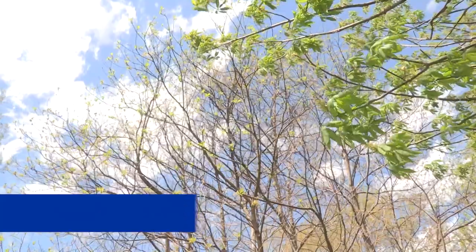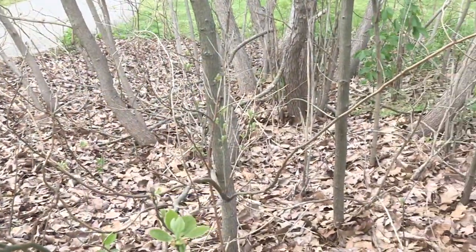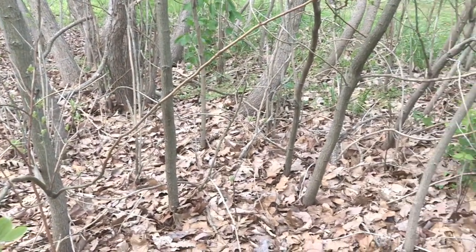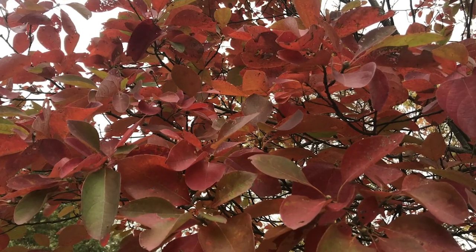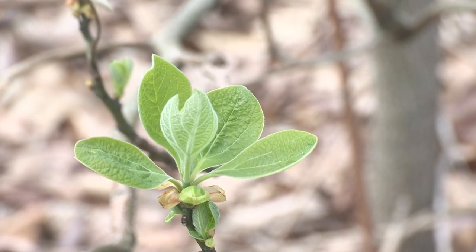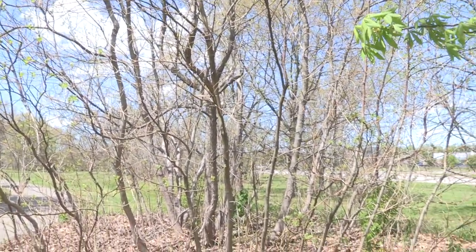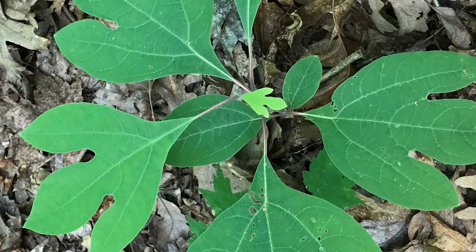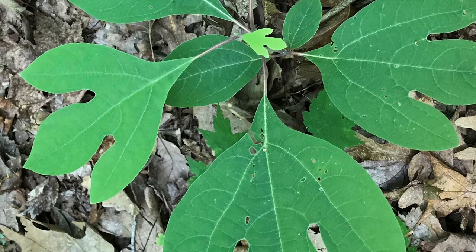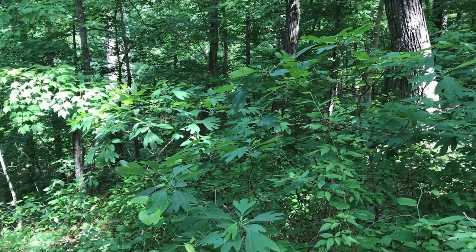A tree found along woodland margins in the Knobbs region is sassafras. Sassafras is a medium-sized clonal tree, meaning root sprouts form a colony. A really interesting characteristic is that it has three different shapes of leaves: an oval leaf, a leaf shaped like a mitten, and a leaf with three lobes. They are dioecious, meaning there are separate male and female trees and you need both to reproduce. The oil from the roots was once used to flavor root beer and make teas, but a compound in the root oils has been found to be possibly carcinogenic and is no longer used commercially. Sassafras is also at risk across its range from a fungal disease called Laurel wilt.